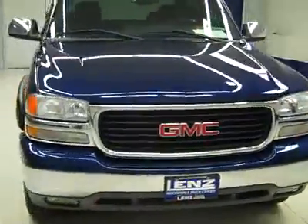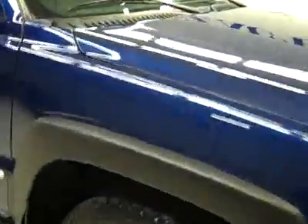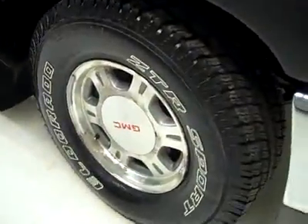This is a talking video for J2367, a 2002 GMC Sierra 1500 extended cab short box with the SLE package and Z71 package. Color is blue, 97,000 miles, and a 5.3 liter engine.